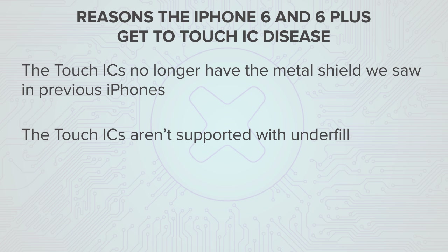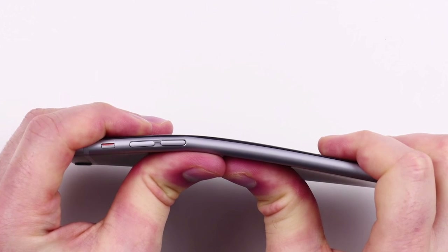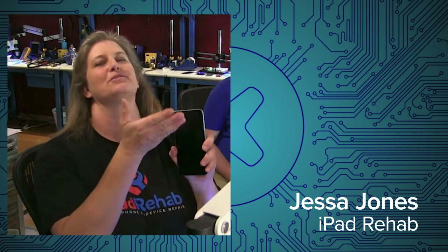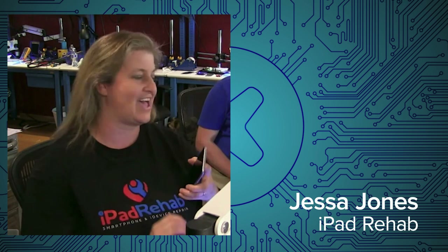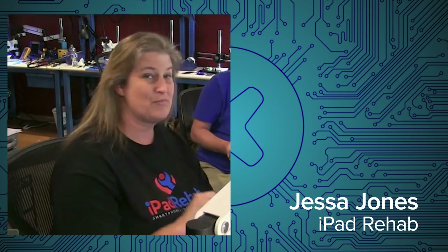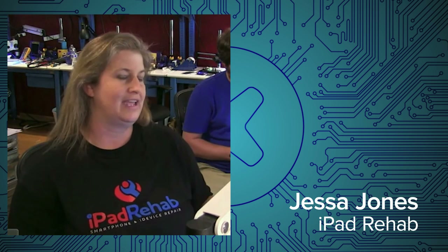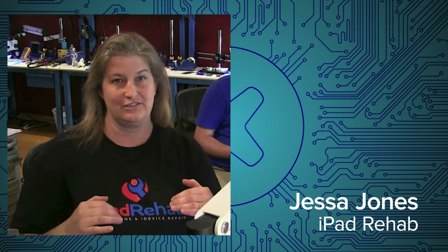So that's sort of two strikes against them. And then the board itself — the 6 Plus — is put into a great big gigantic phone and it's kind of bendy. If you're a back-pocket carrier, this thing is going to conform a little bit to the shape of your body. And when it does that, that puts stress on the board itself. And that's what we think is causing a separation between the touch IC chip on top and the little solder balls that it sits on, that anchor it to the board.